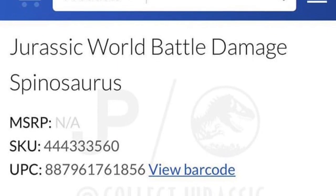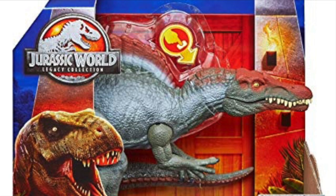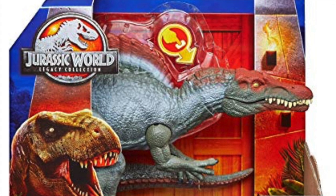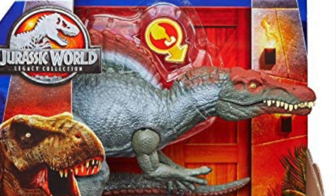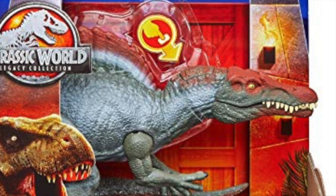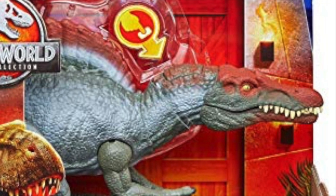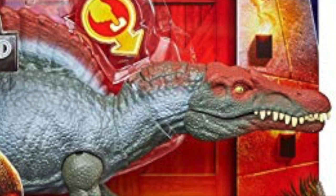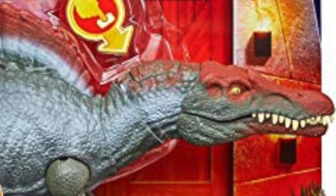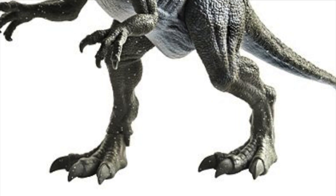I don't even have to tell you that the Spinosaurus debacle was one of the biggest, if not the biggest, disappointments to come out of the Mattel Jurassic World toy line. Back in the fall, it was announced that Target would not be stocking the Legacy Collection Spinosaurus in stores. Their website spasmodically stocked it from time to time and it would sell out in a couple of minutes, if that.